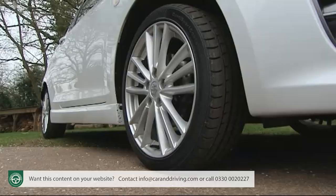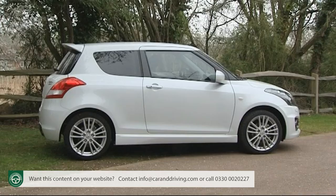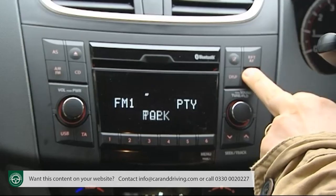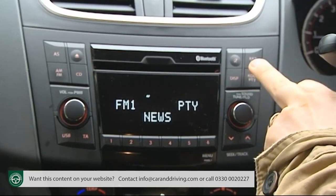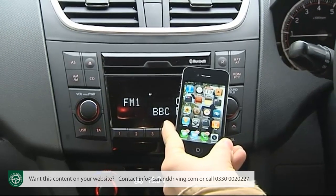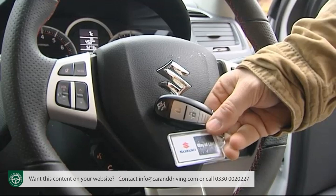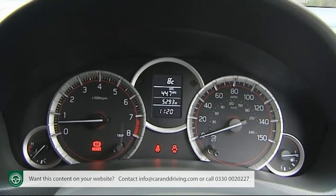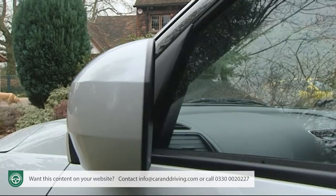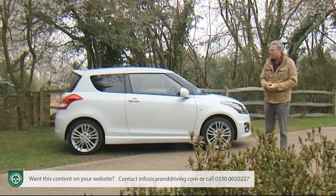So this car is affordable, and that hasn't stopped it also being very well equipped. The list price includes 17-inch alloy wheels, front fog lights, auto headlamps with washers, rear privacy glass, sports seats, air conditioning, a six-speaker MP3-compatible CD stereo with steering wheel controls and a USB port, Bluetooth compatibility for your mobile phone, remote central locking, keyless entry and go. You've also got a trip computer, metallic paint, power windows, heated electric mirrors, and rather curiously for a hot hatch, cruise control.